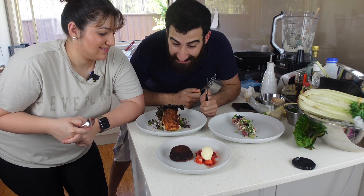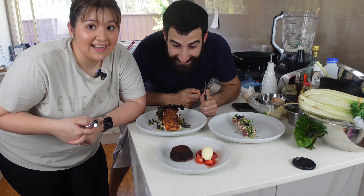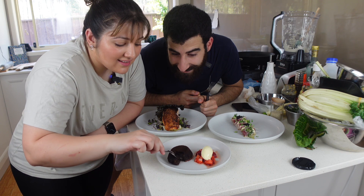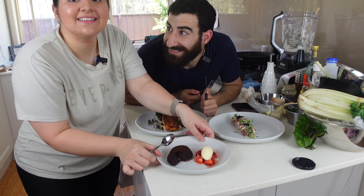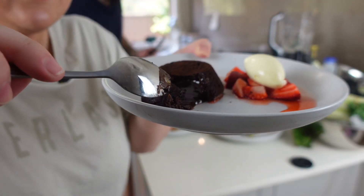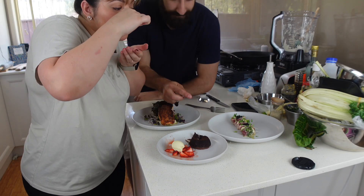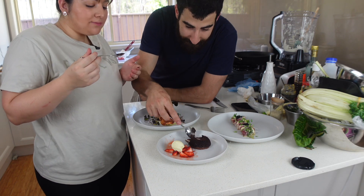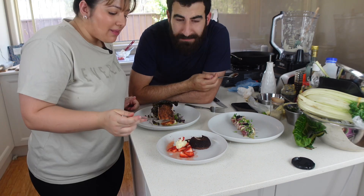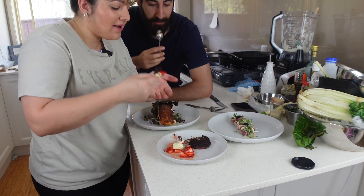Should we start with the dessert so it doesn't overcook? Let's hope the lava comes out. That's a pretty lava-y cake! Mmm, it's really good. Not bad at all.